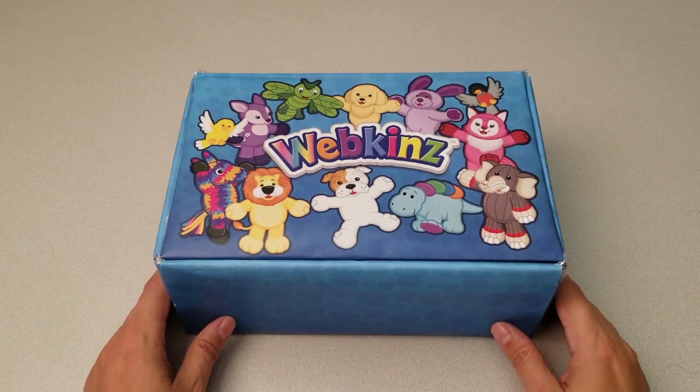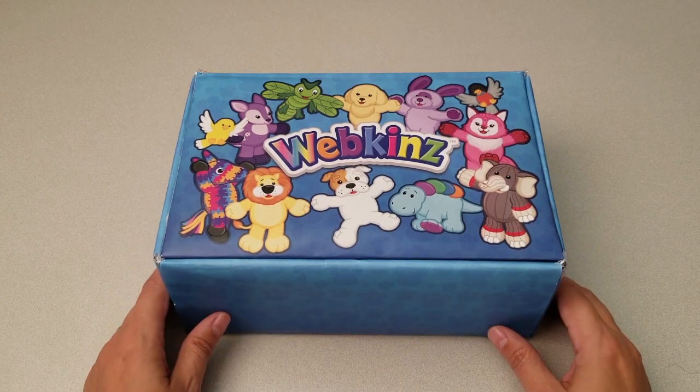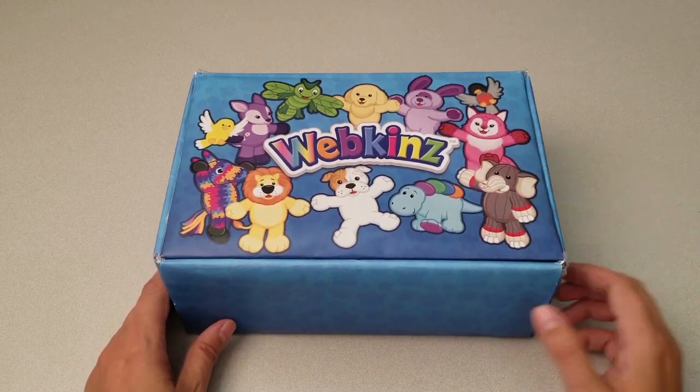Hi everyone, Steve Webkinz here. I'm back to show you one of this month's new plush pets for October 2017, the Webkinz Corgi Dog. Sounds like an adorable little dog. Let's open up this box and take a look.